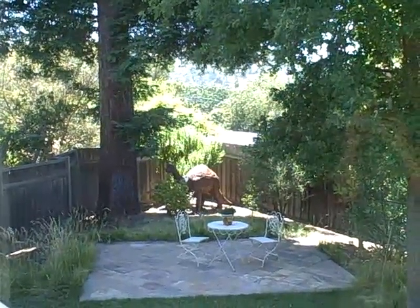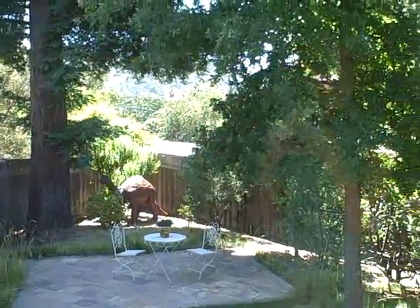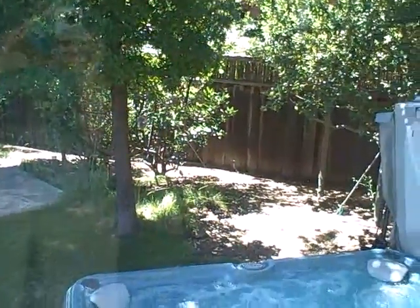Hello, this is Lottie Realtor with Sotheby's International Realty in San Carlos, California. Today I'd like to introduce you to 80 Hilltop Drive in San Carlos.